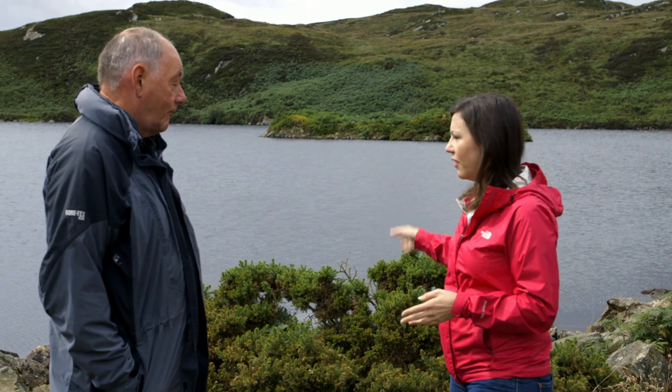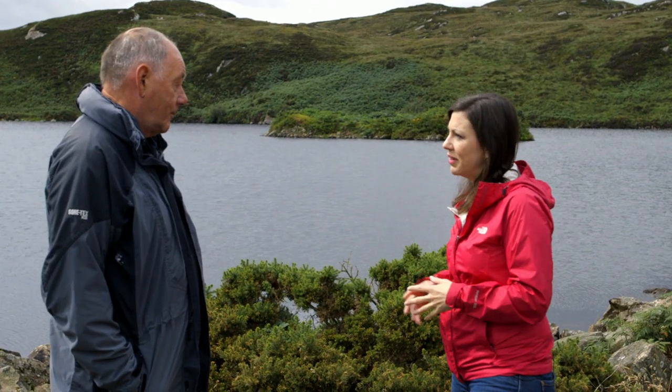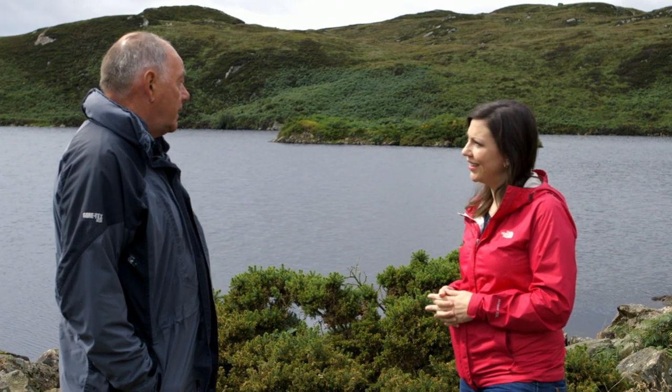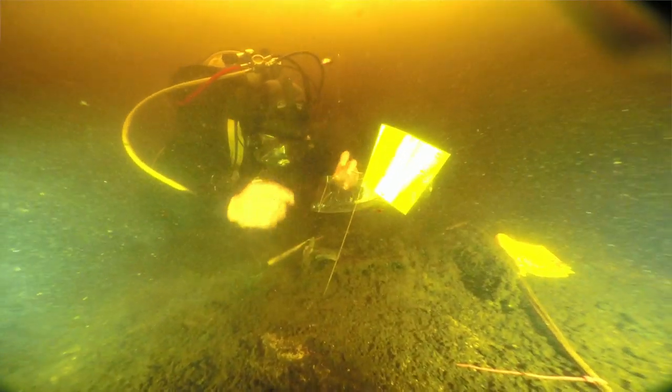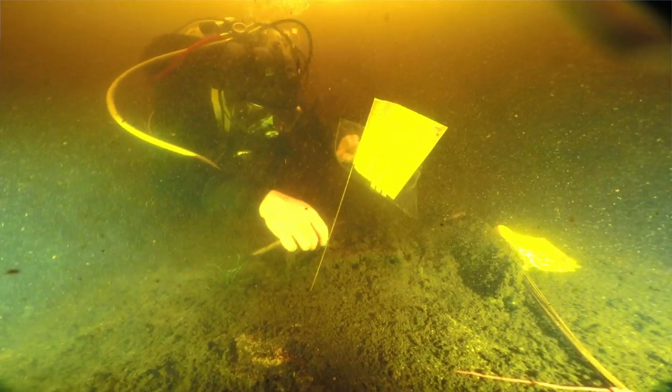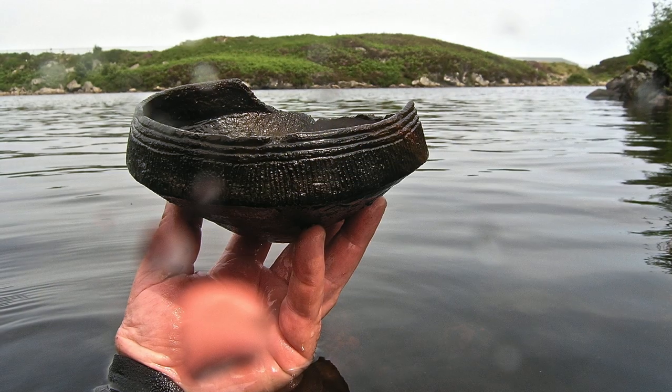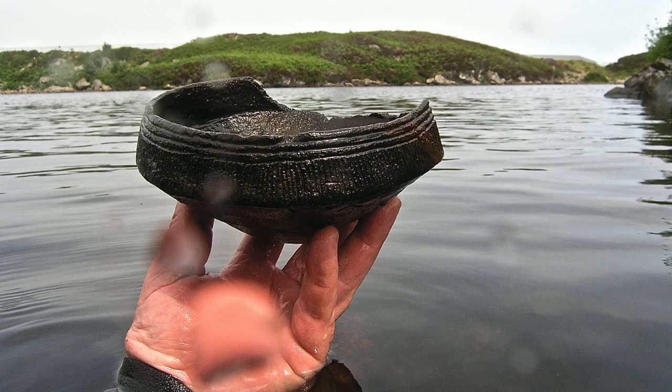So tell me, what did you find in this loch and other lochs around here? What I did find was beautifully decorated ceramics under the water here, but I think the most specific find I did make on the bottom of this loch, around the island there, near the island, was an almost complete Unstan bowl.